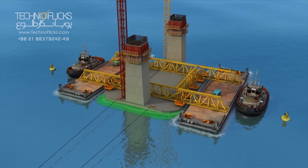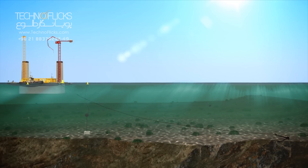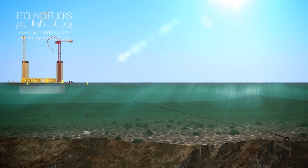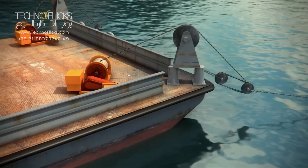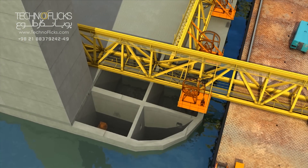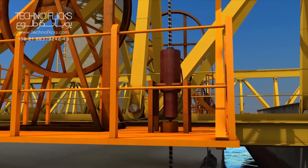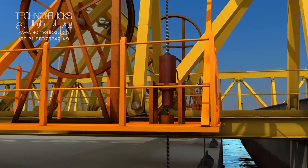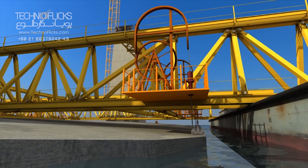After carrying caissons to the specified coordinates for immersion, caissons shall be fixed and moved into the seabed slowly and carefully by water filling inside their chambers. This stage is one of the critical stages of the project.